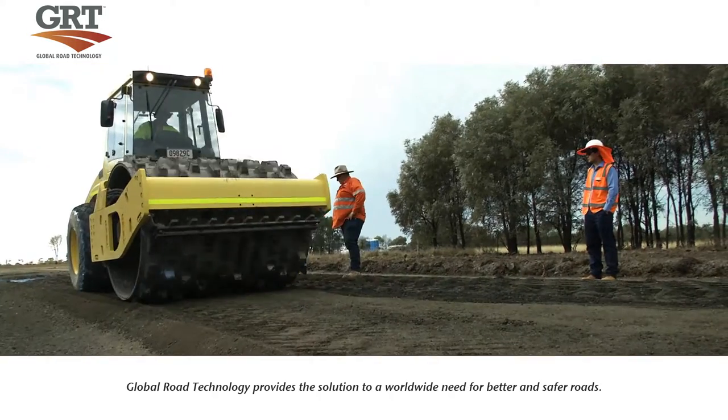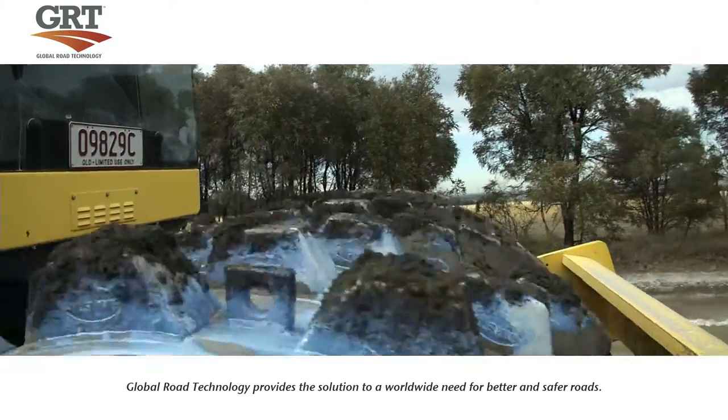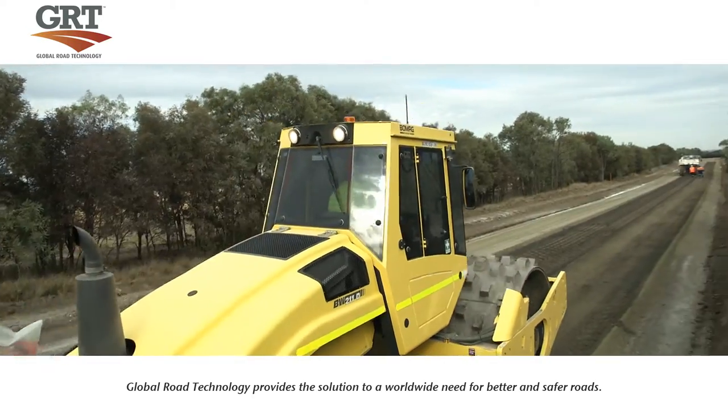Once this is achieved, the compaction process begins to take place using a sheep's foot compactor. The sheep's foot compactor has spiked feet which knead the soil, then proceeds to make two complete passes of the area.